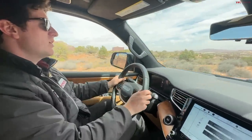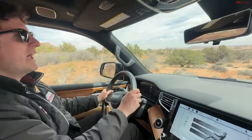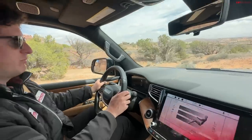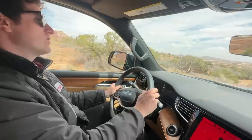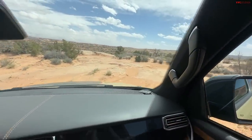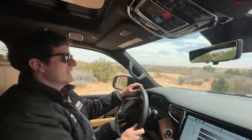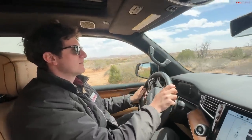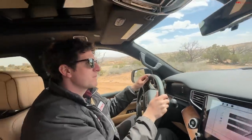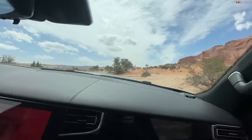First time driving this new inline-six turbo versus the old 6.4 — what do you think? It's pretty good. We're going nine miles an hour so it's hard to tell, but it's a very quiet, very smooth engine — although I will miss that slight burble of the old Hemi. This is a much quieter, refined ride. The best part they did on this vehicle? They blacked out the B and C pillars and got rid of all the chrome — makes it look a lot less like an airport van.